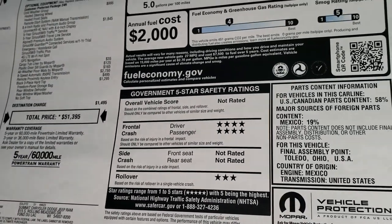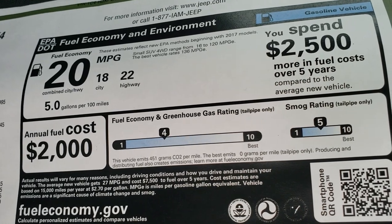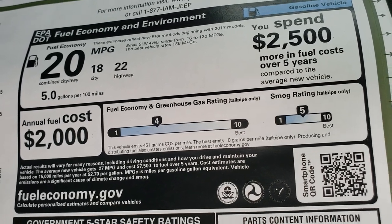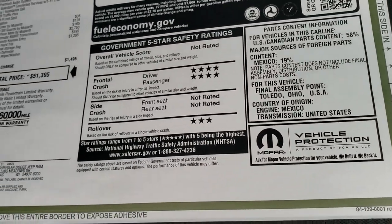If you want to see all the pricing and incentives and discounts on this vehicle, in the upper right-hand part of your screen is a link to that. Fuel economy is 22 highway, 18 city, for an average of 20. Front crash is four-star and rollover is three-star.